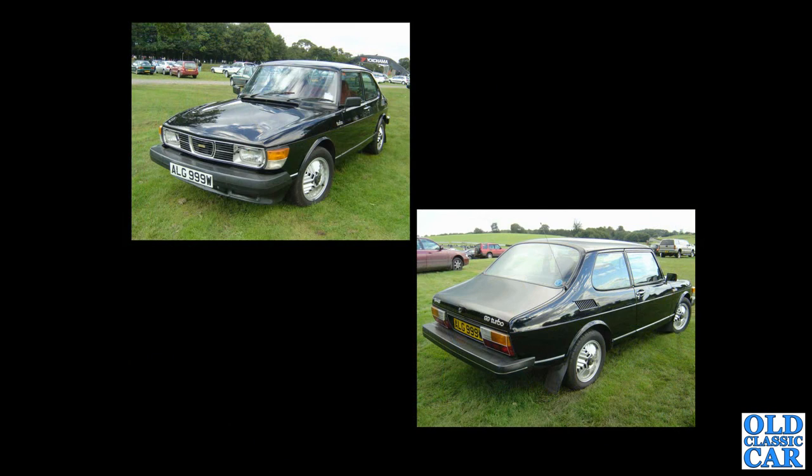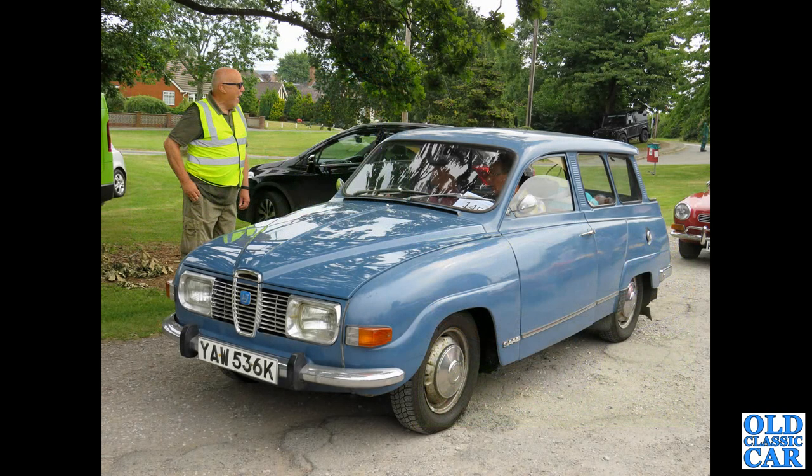Spotted at Oulton Park Gold Cup many years ago was this W registration 99 turbo. It still shows as being registered but off the road — first registered in June '81, but where is it now?